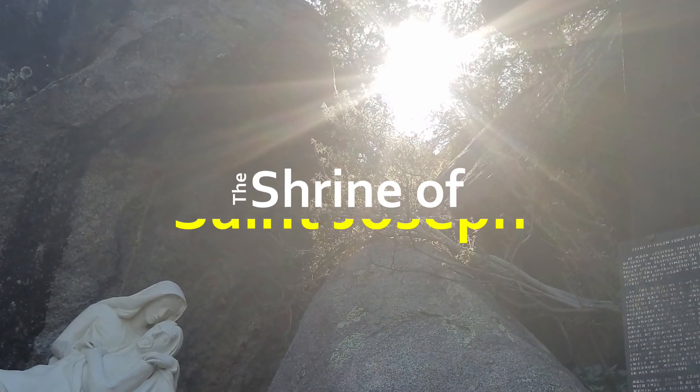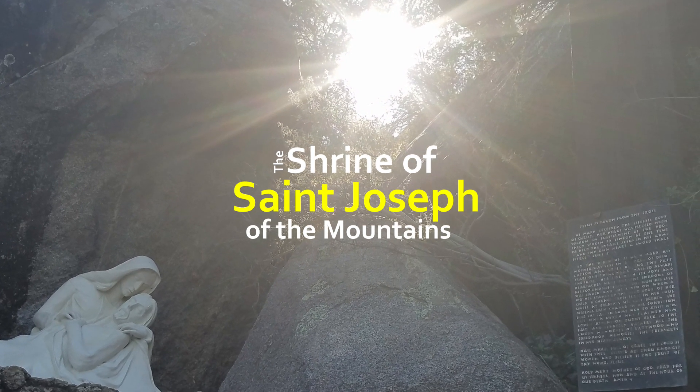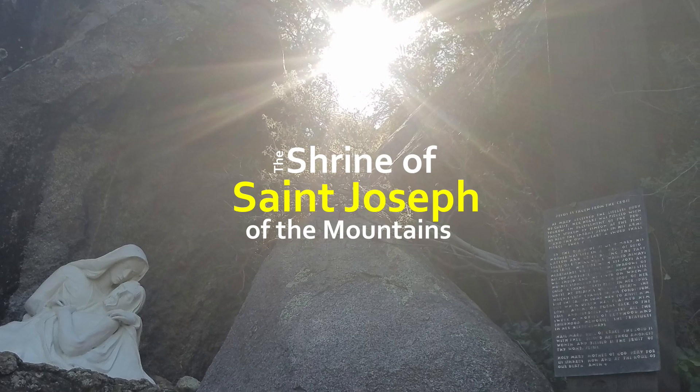Welcome to Finding Sacred Spaces. Hello, I'm George, and I'm Sue, and today we're visiting the Shrine of St. Joseph of the Mountains in Yarnell, Arizona.